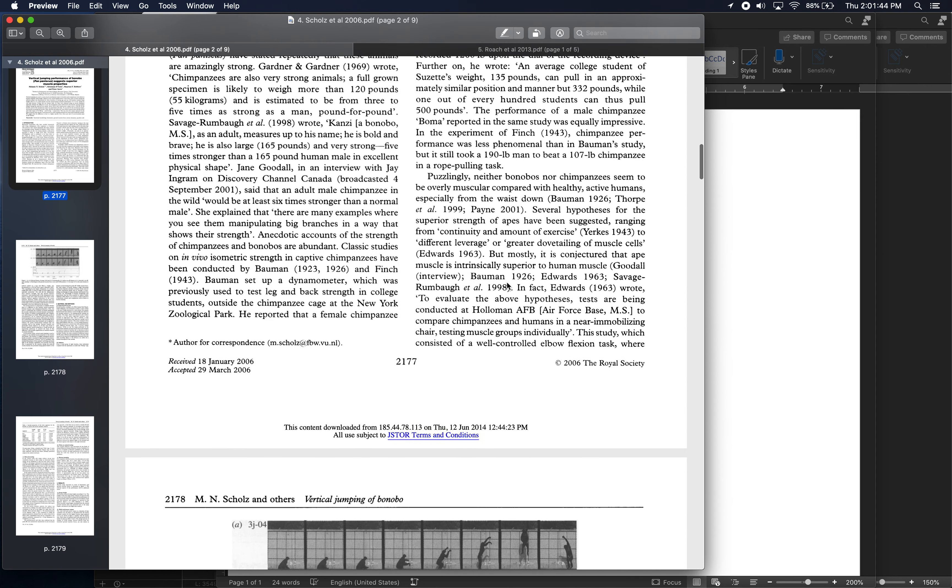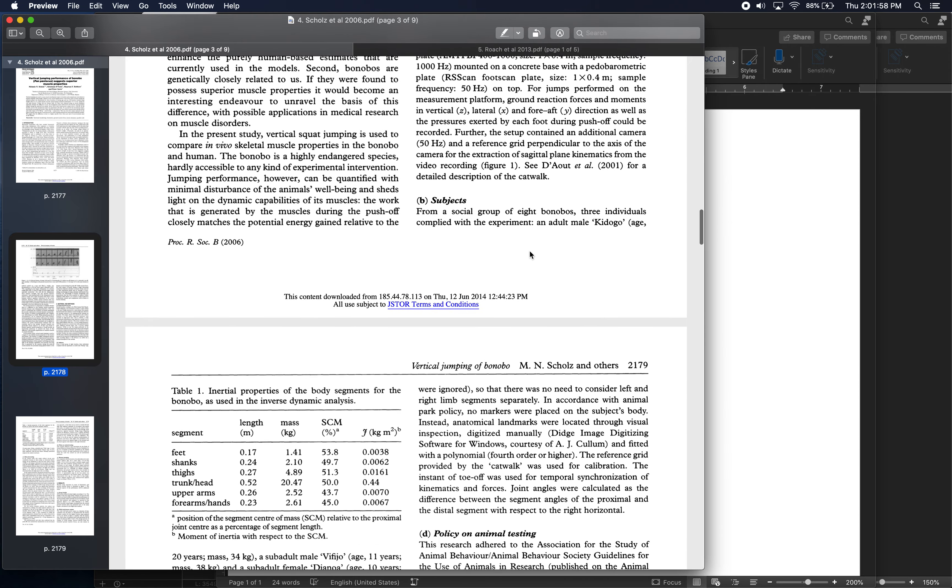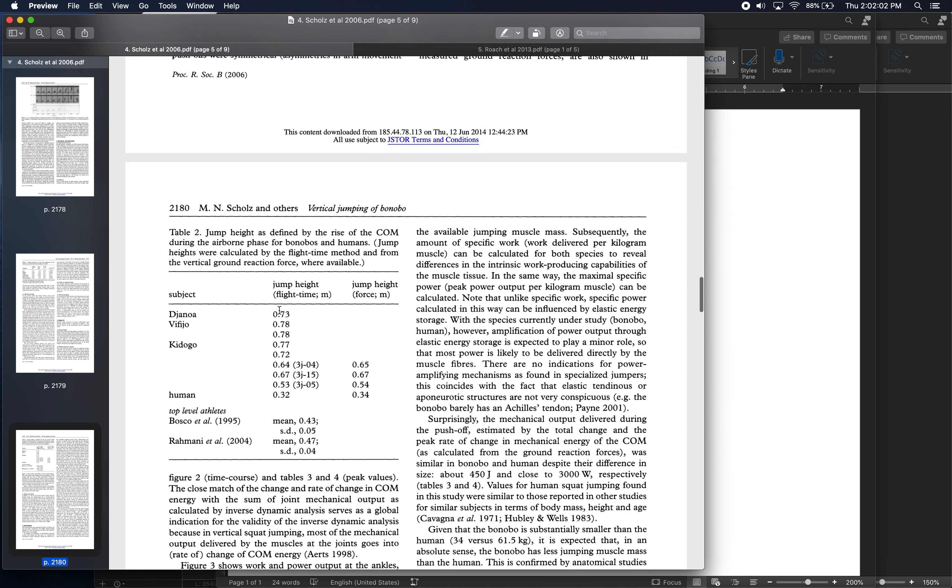The results were pretty impressive for the bonobo. The eight bonobos jumped in the range of 50 to almost 80 centimeters, whereas the best human jumped a little over 30 centimeters. Even the worst-performing bonobo beat the best human by about 20 centimeters, and the best-performing bonobos jumped over twice as high as the best human.